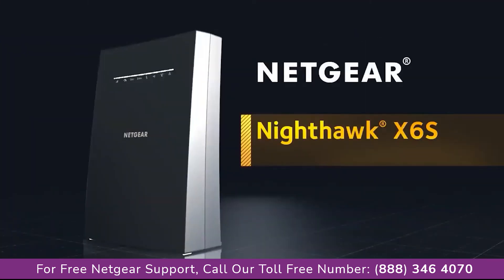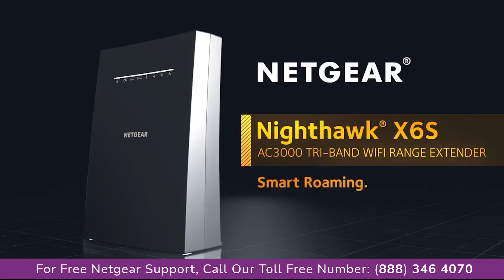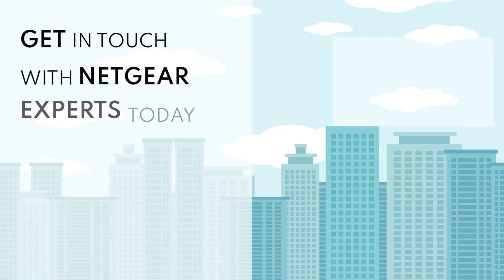Netgear Nighthawk X6S AC3000 Tri-Band Wi-Fi range extender. Smart Roaming. One Wi-Fi name.